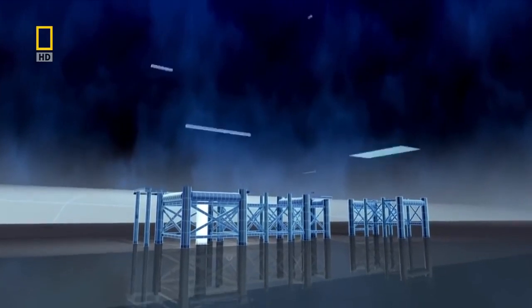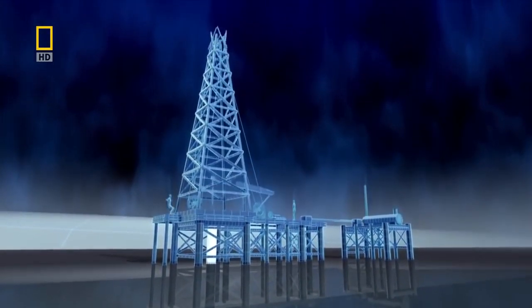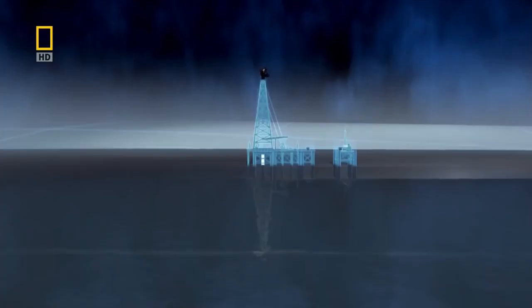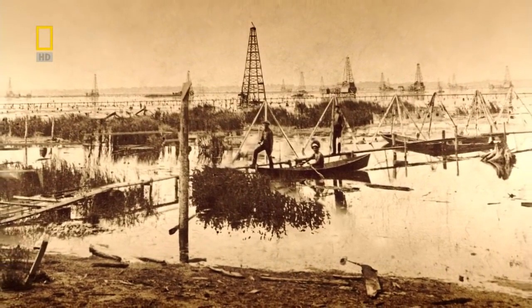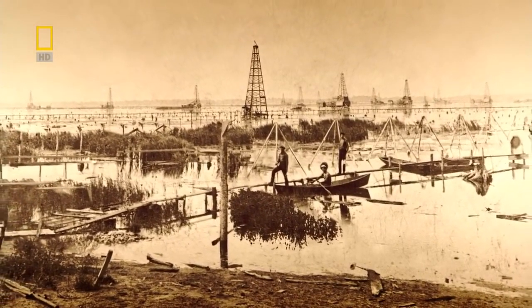The drillers build wooden platforms for their equipment and drill down into the bed of the lake, steadily chipping away at the rock until they finally break through to the oil. Within just a few years, hundreds of rigs spring up on Grand Lake, which becomes the birthplace of the offshore oil rig.